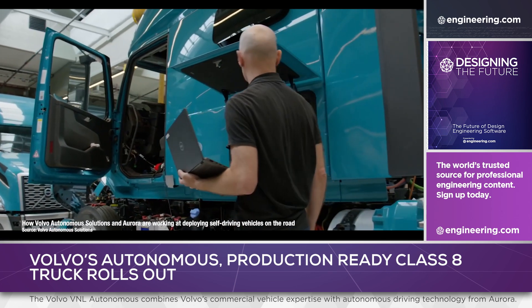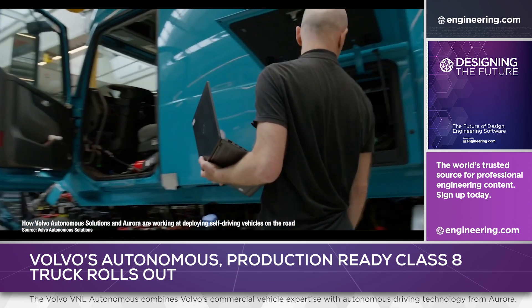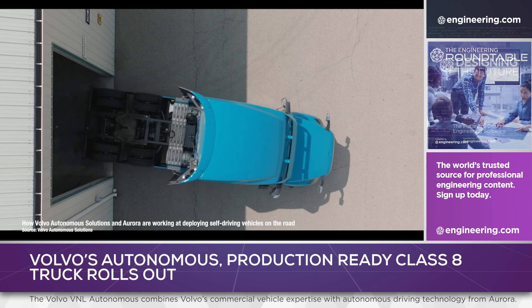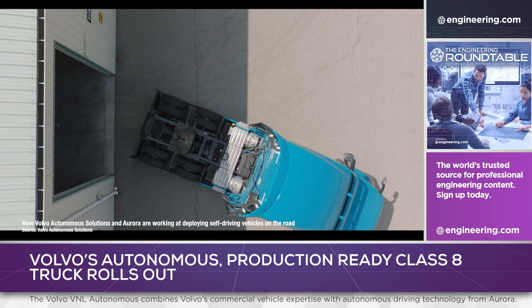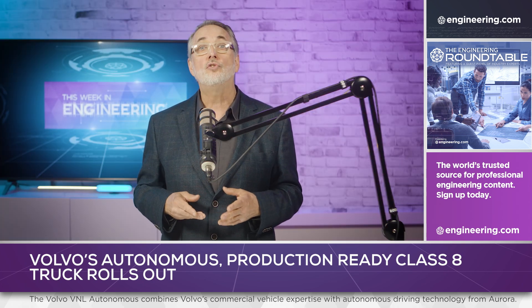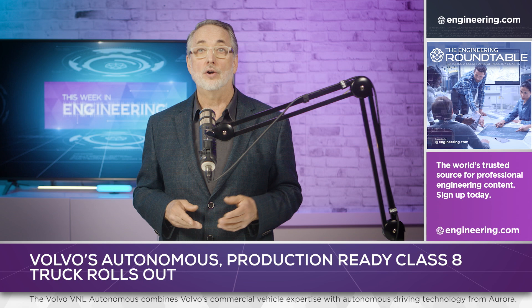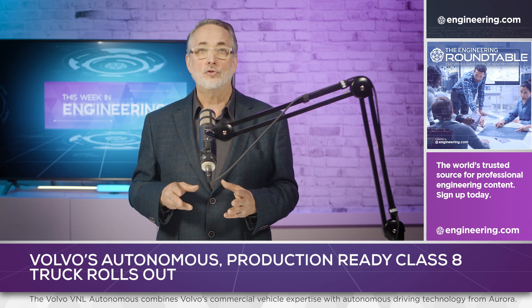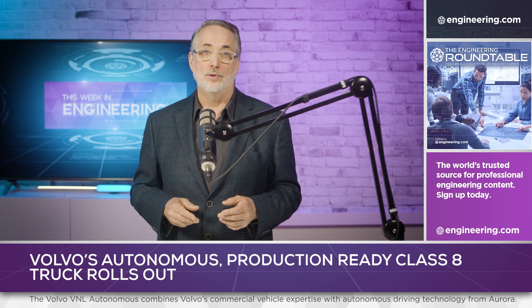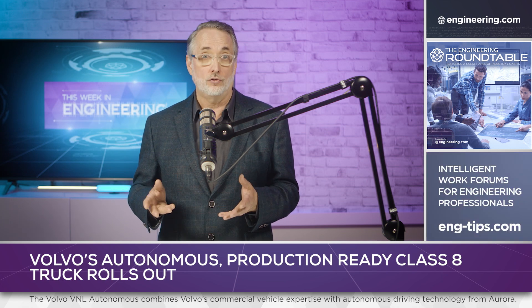OEM production of a purpose-built, autonomous, Class 8 truck is a significant step forward in autonomous driving. A major headwind to adoption has been regulatory and insurance issues. The ability of carriers to order a vehicle factory-built with the necessary redundancy to meet regulatory requirements removes that hurdle, and from a risk perspective, insurance carriers can calculate risk based on a tested, integrated, original equipment system, rather than a retrofit of an existing tractor.